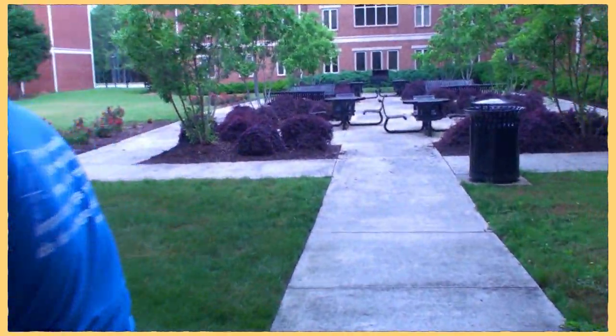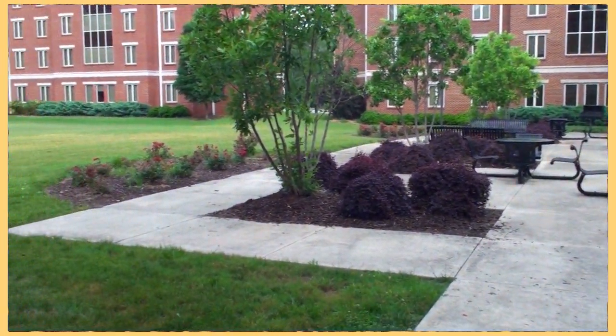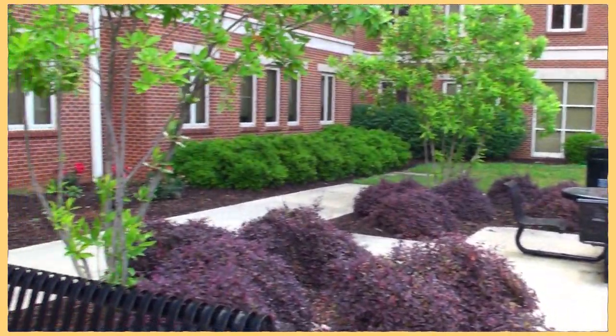This is the courtyard between North and Front. We like to hang out here, grill out over the summer, and just do yard games. A lot of the RAs also do programs out here in the courtyard and it's a great hangout place for us.